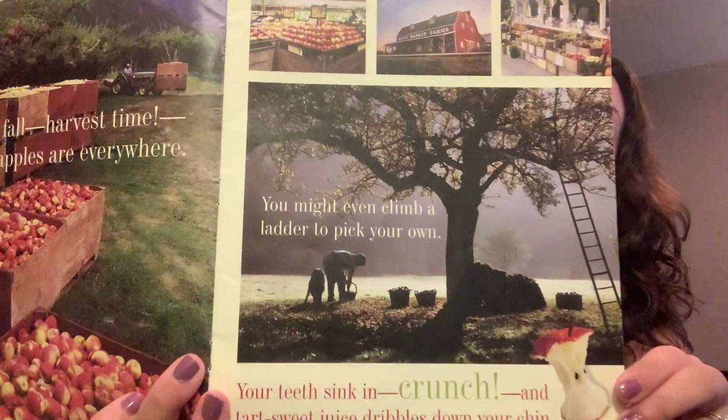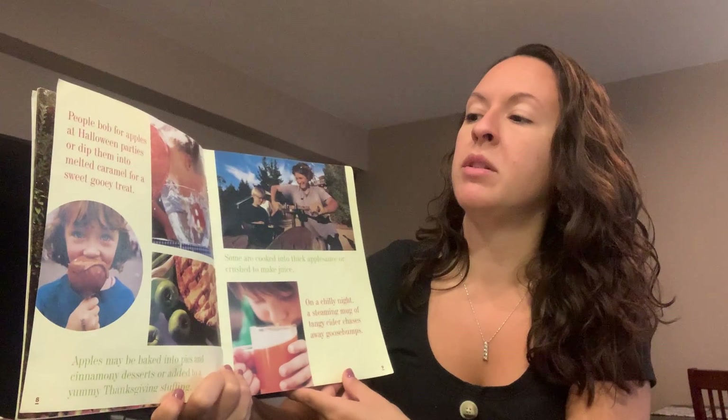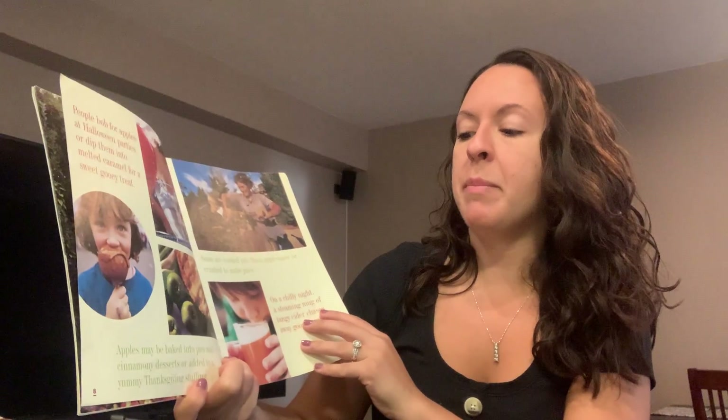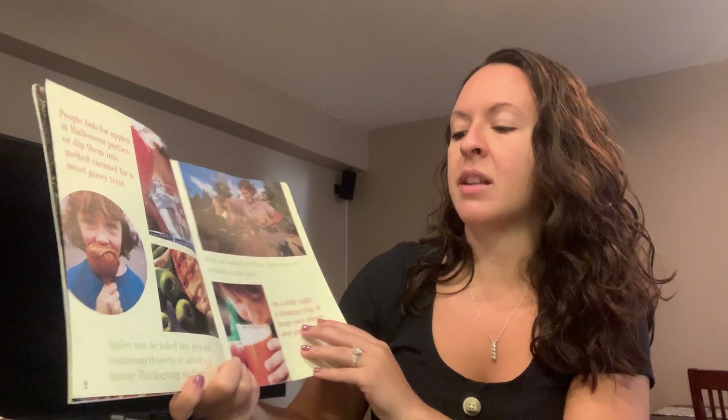Your teeth sink in and crunch. Tart sweet juice dribbles down your chin. Maybe you also went apple picking. People bob for apples at Halloween parties or dip them into melted caramel for a sweet gooey treat. Apples may be baked into pies and cinnamon desserts or added to yummy Thanksgiving stuffing.